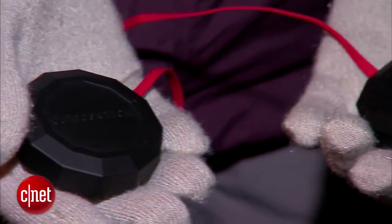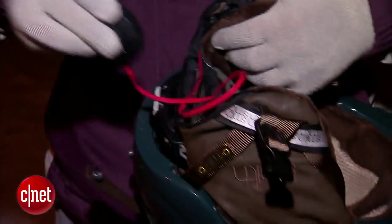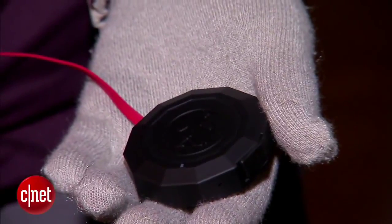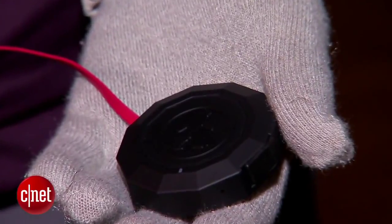Wireless Bluetooth headphones like the $130 Chips also let you take calls easily and listen to tunes while shushing downhill. The left earpiece doubles as a button for music controls.